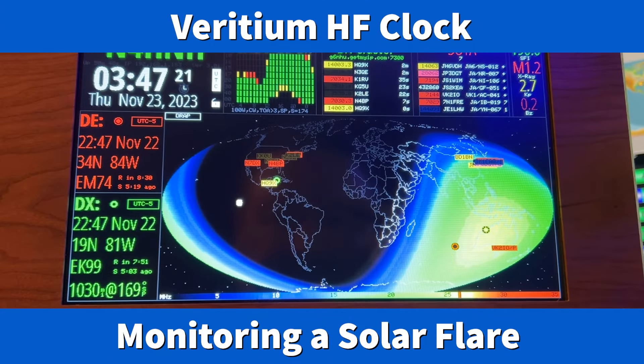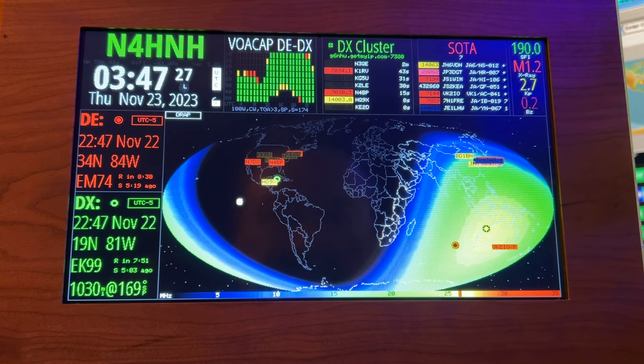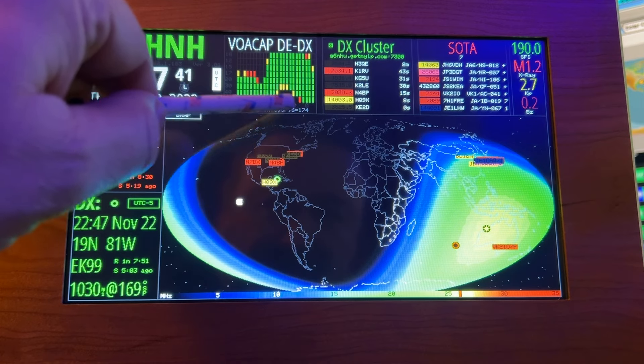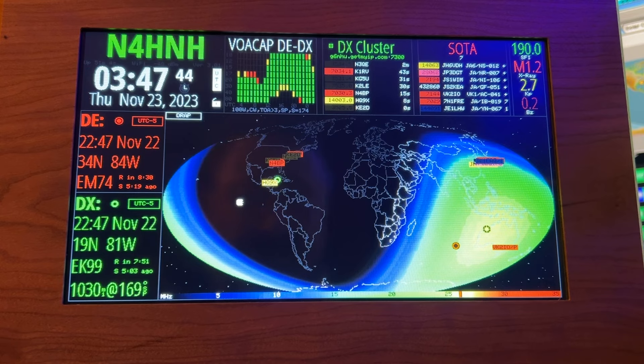Hey y'all, N4HH here with the Viridium HF Clock running ham clock version 3.01 software. What I want to show you here is it's at night and it looks like DX should be good. Look at the solar flux index there — 190. The sunspot number over here at the bottom right of the VOA cap display is 174. Those are good, but right now all the communications is pretty much within the U.S.